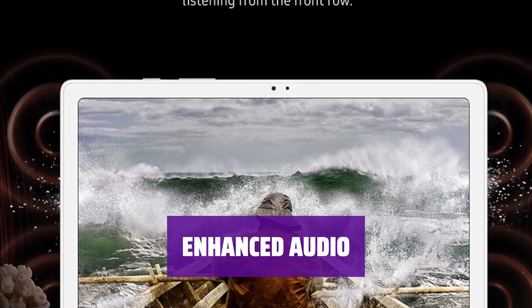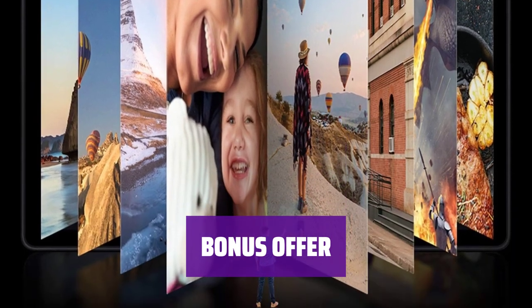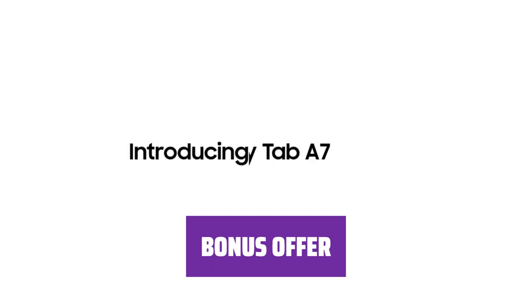The audio quality is truly unbeatable. As a bonus, Samsung is offering a 6-month Spotify Premium Membership with your purchase — enjoy your favorite music anytime, anywhere.